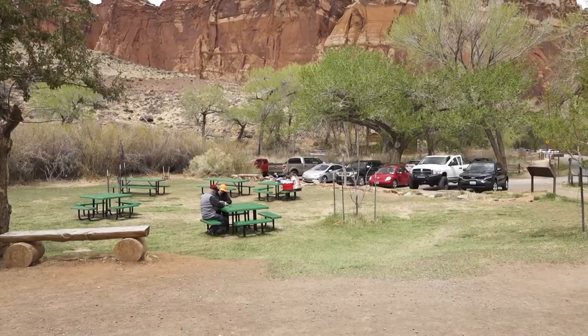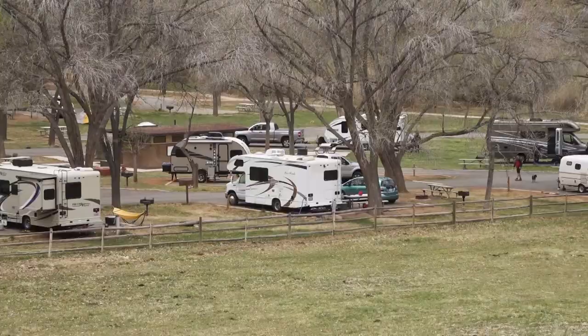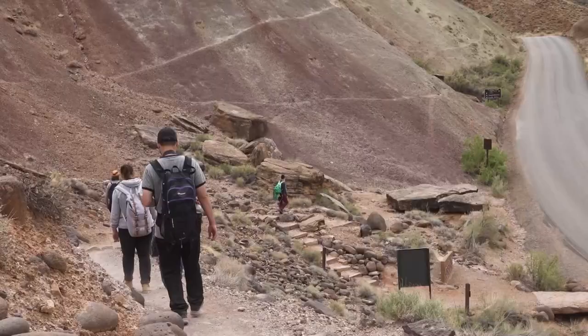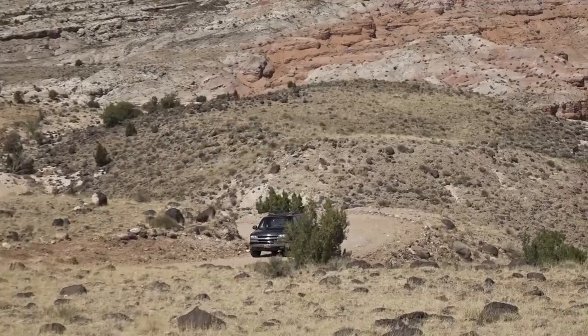The orchard is a great family activity — even young kids who don't know cherries come from trees get a real connection to nature. The Gifford Homestead adds its own history to the area. Fruita orchards are the largest historic orchard system in the National Park Service. The Fruita area hosts park headquarters, a visitor center, and a main campground, plus two first-come first-served campgrounds — Cathedral Valley and Cedar Mesa.